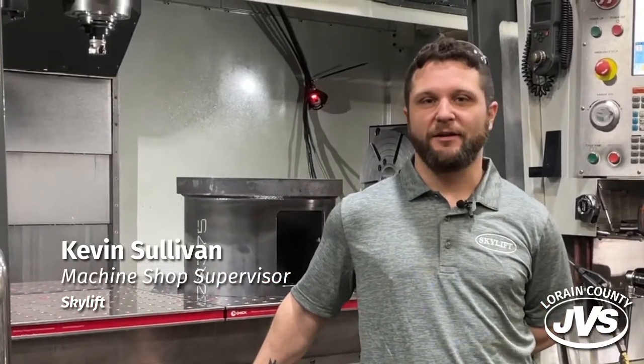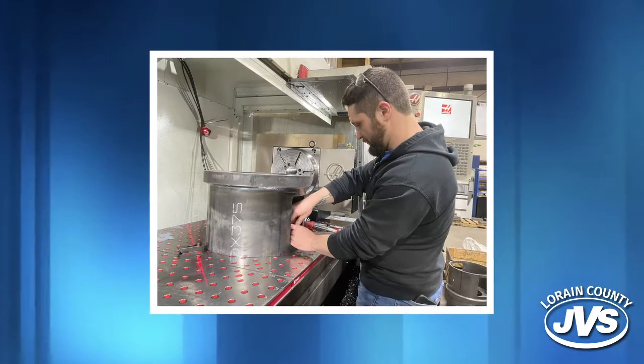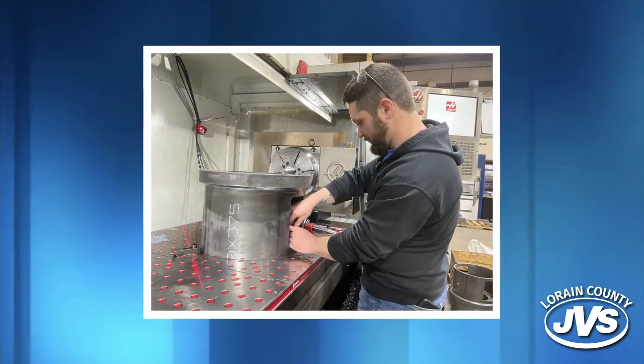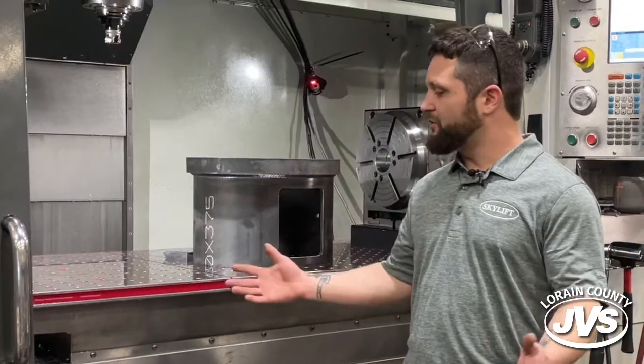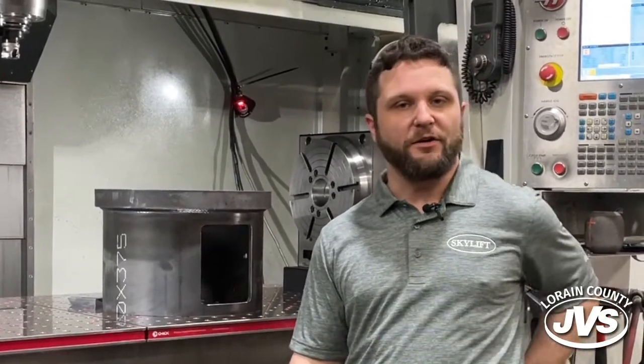My name is Kevin Sullivan. I'm the machine shop supervisor here at Skylift. I'm responsible for the programming, setting up, scheduling, ordering tooling, making sure all the parts are to spec and to print, holding tolerances, and making sure everything is coming in under cost.